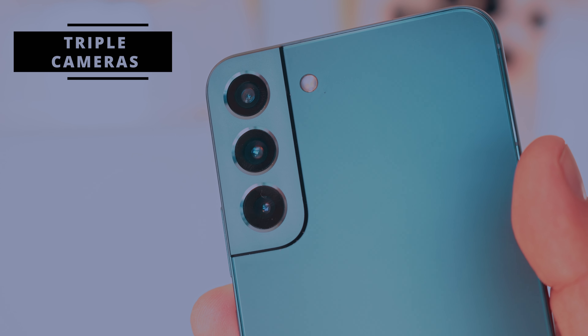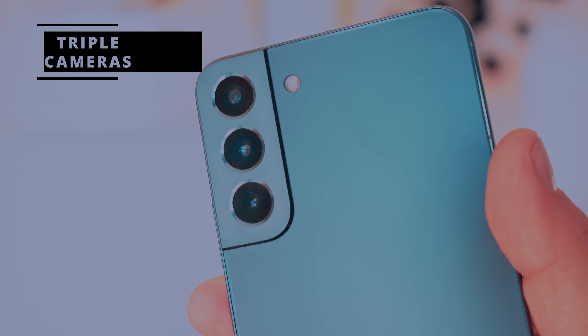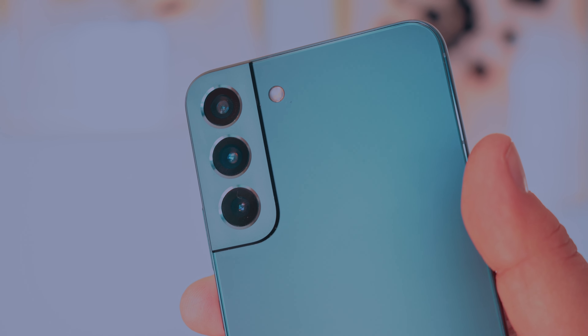Let's talk about the cameras on this device. Is it better than the Galaxy S23 FE? From what I've seen, they're very similar in daylight. Low light actually feels almost better than the Galaxy S23 FE from what I've seen as well.